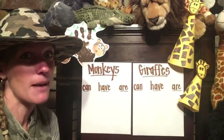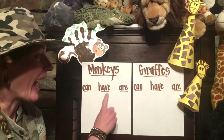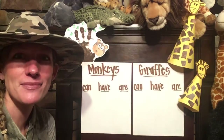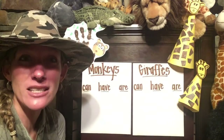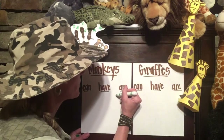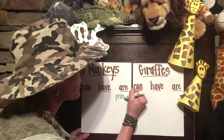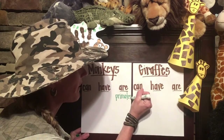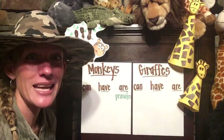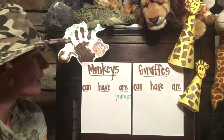If you read the books about monkeys, can you tell me something that monkeys can, have, or are? Did you say that monkeys are primates? They are primates. I'm going to write that word — primates. That was a word that was in several of the monkey books. In fact, there was a book about chimpanzees and a book about gorillas that you could read.